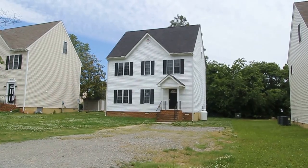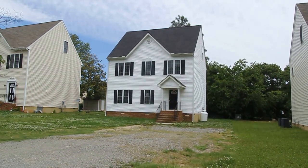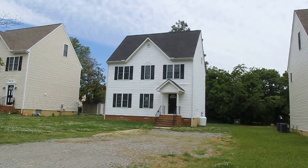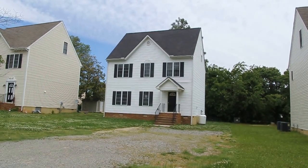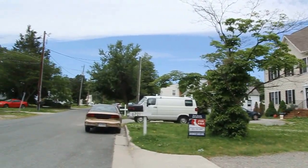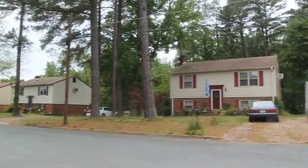Hello, this is Max Williams with Robinson and Harris Real Estate. Today I'm in Henrico County, more specifically off the Staples Mill Corridor. We're going to take a look at a four bedroom, three and a half bath home. This home was built in 2007, so it's relatively new construction. The block has a mixture of newer and older construction.